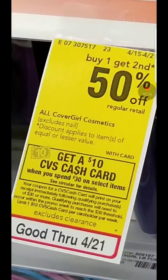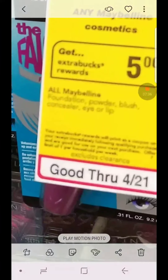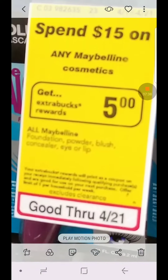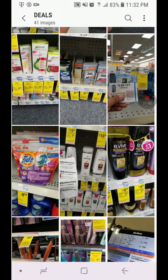The CoverGirl is also part of the cash card promotion. We have $3 coupons for some of these items, and they're also buy one, get one 50% off. When you spend $30, you get a $10 cash card. Remember it's one deal, so you have to decide what's best for you. The Maybelline is spend $15, get $5 in extra bucks, limit one per card, and we have some coupons for these.